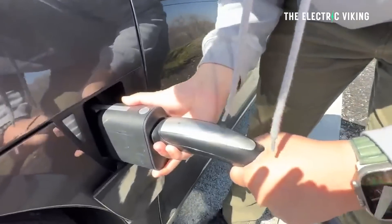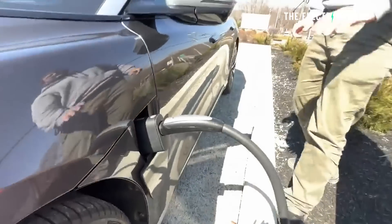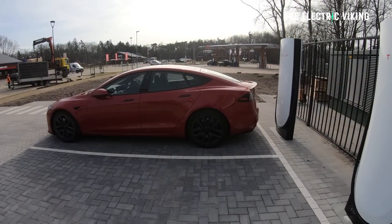In North America, these stalls will get a built-in CCS adapter — meaning a magic dock. Tesla recently introduced new supercharging stalls in Europe, V4 versions in Europe.